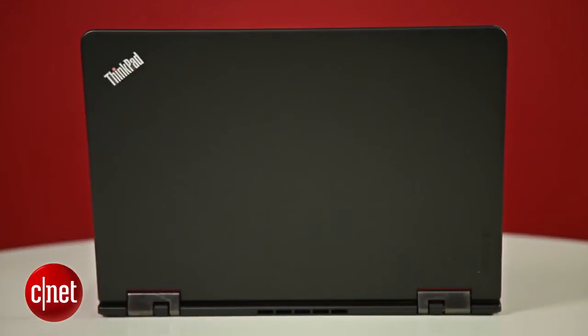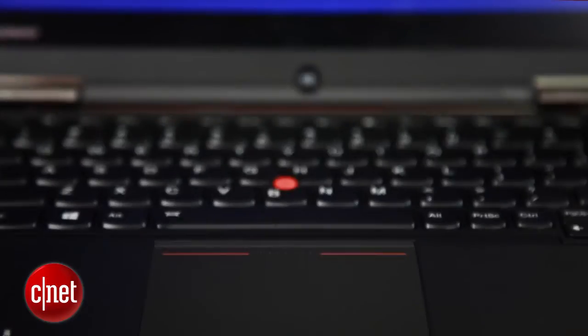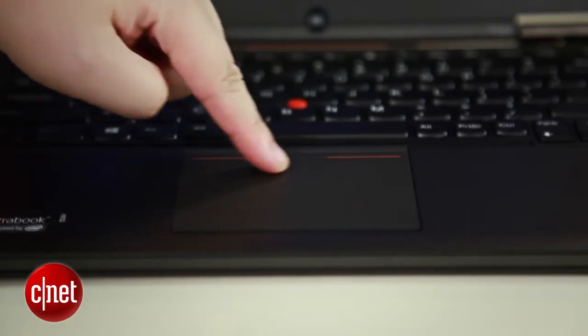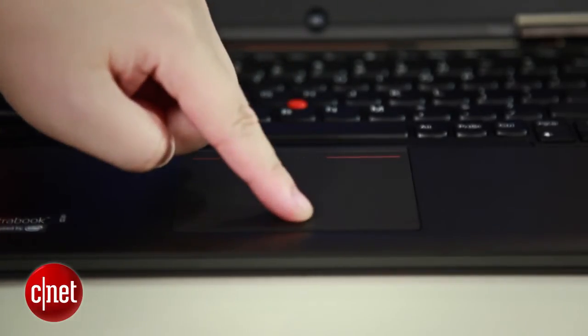Because it bears the ThinkPad brand, the notebook comes in one colour: black. It also retains the famous TrackPoint pointing device but doesn't compromise on the trackpad, which has a large surface and gives a satisfying click when depressed.